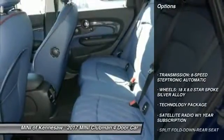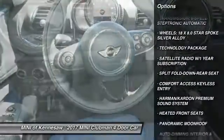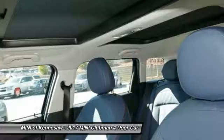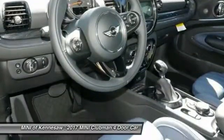Here are some of this vehicle's great options: LED headlights, traction control, anti-lock braking system, keyless entry, Bluetooth wireless data link for hands-free phone, panoramic moonroof, power steering, aluminum wheels, and cruise control.